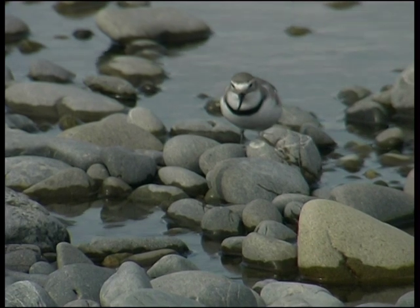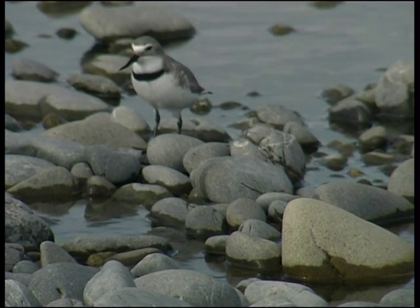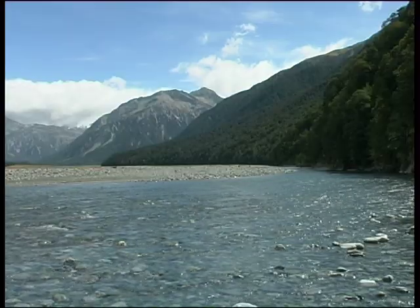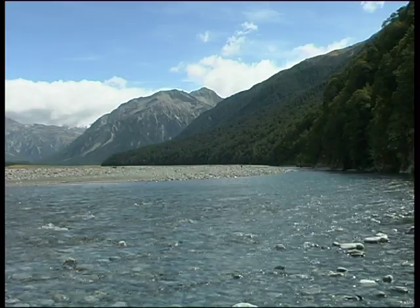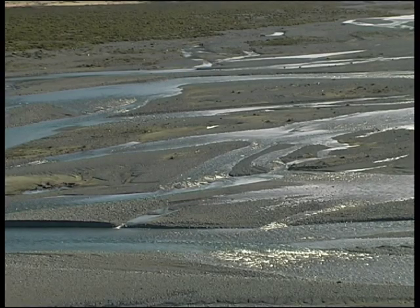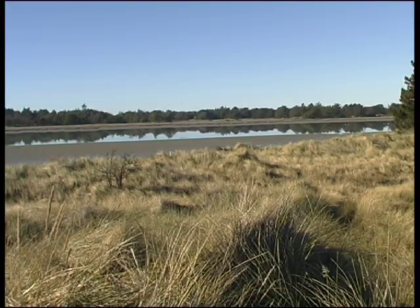The wrybill is the only bird in the world which has a beak that twists to the right. With the Waimakariri, the headwaters are in Arthur's Pass National Park, so you've got those very dramatic landscapes near the pass with the beech forest, the backdrop of the Southern Alps, and then the big braided Waimakariri coming down and reaching the sea, with a really important estuarine area at Brooklands Lagoon.